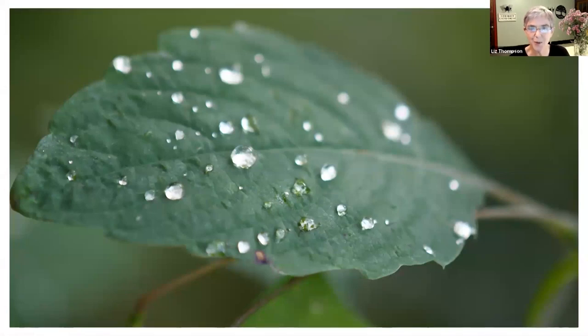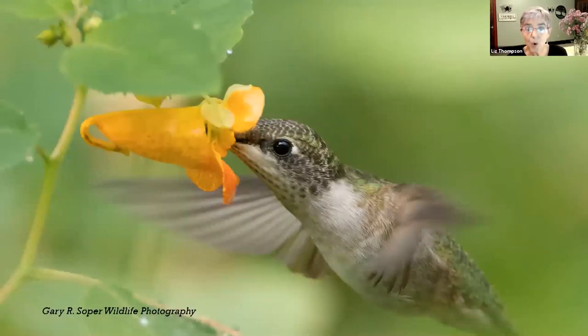This is why jewelweed is called jewelweed - because when water is on the surface of the leaf, it creates these little jewel-like droplets. Jewelweed can be pollinated by insects or by hummingbirds. When a hummingbird or bee goes into that flower, they are looking for a nectar reward. There is nectar in the spur of this flower. I've actually bitten off that little spur and it's very sweet because there's nectar in there. That's what the hummingbird and insects are going after - that nectar reward.